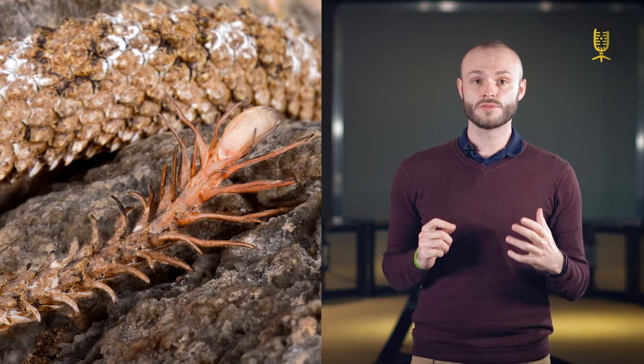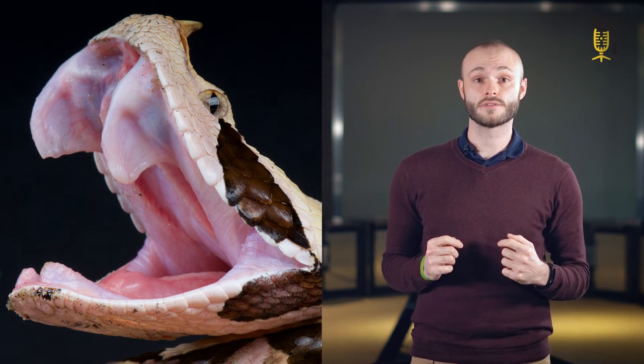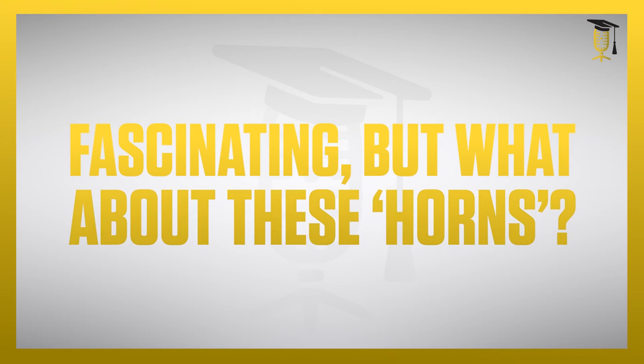Snakes evolved a whole range of unique structures that made them amongst the most efficient predators. Some have tails that resemble spiders to lure their prey, others have sensors under their eyes used to see infrared radiation, and some others evolved highly specialized teeth to inject venom into their targets. These were only a few examples, but while the evolution and function of such structures are well known, we have only few clues about why some snakes have horns.